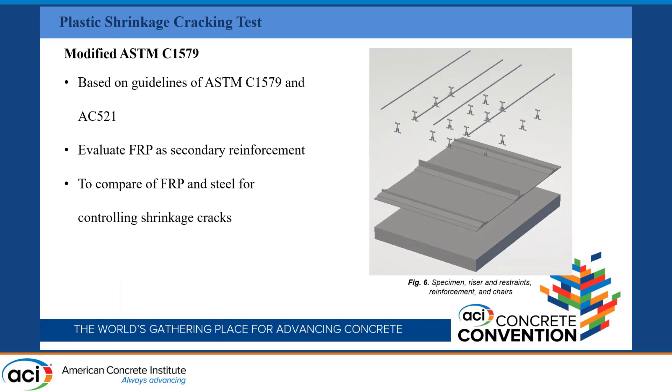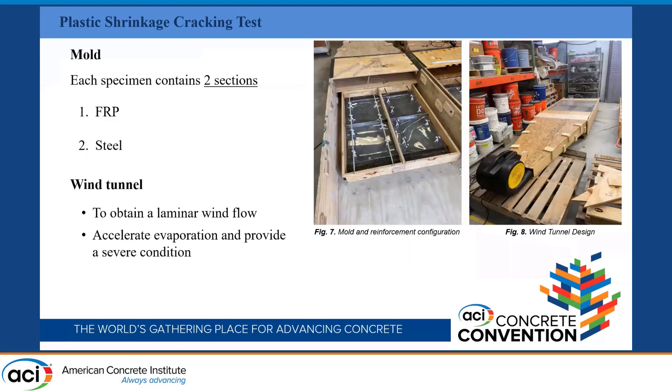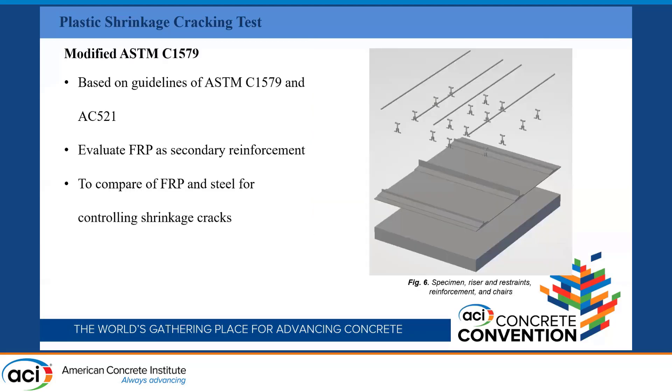Those guidelines cover the conditions of restraint, moisture loss, and concrete clear cover. We made many changes to develop a specific test method that works for internal reinforcement. This photo has some details: we have a riser here that we'll discuss later, and also two restraints — rebars and adjustable 3D-printed chairs.